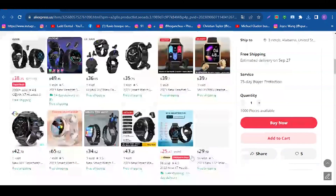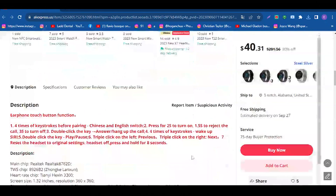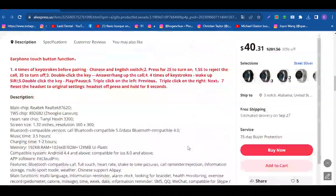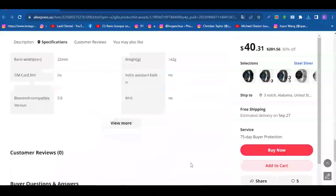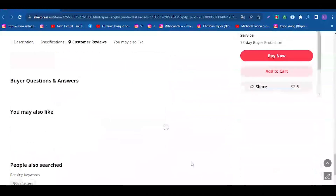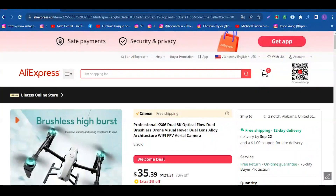Immerse yourself in cutting-edge technology with the GEJ-IN X7 Headset Smartwatch TWS 2-in-1, available on AliExpress at an irresistible price ranging from $38.41 to $42.19.